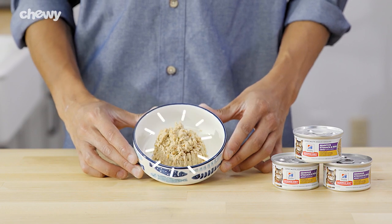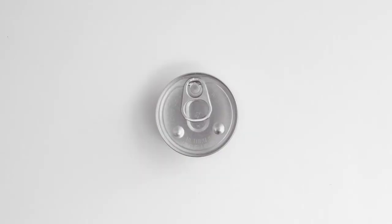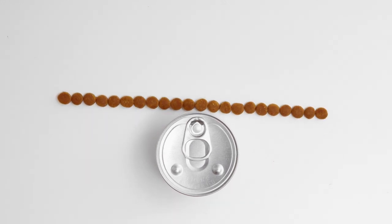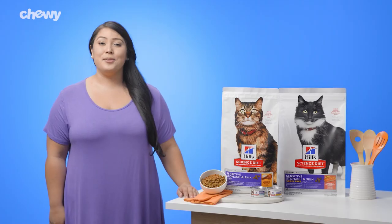Science Diet's sensitive stomach and skin recipes also use prebiotic fiber to fuel good bacteria and help support balanced gut microbiomes. Plus, they're made in the USA with global ingredients you can trust.